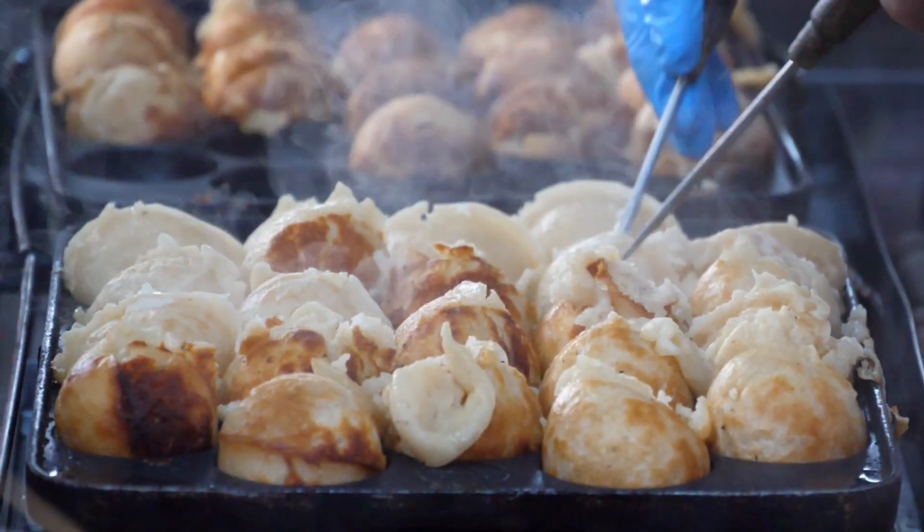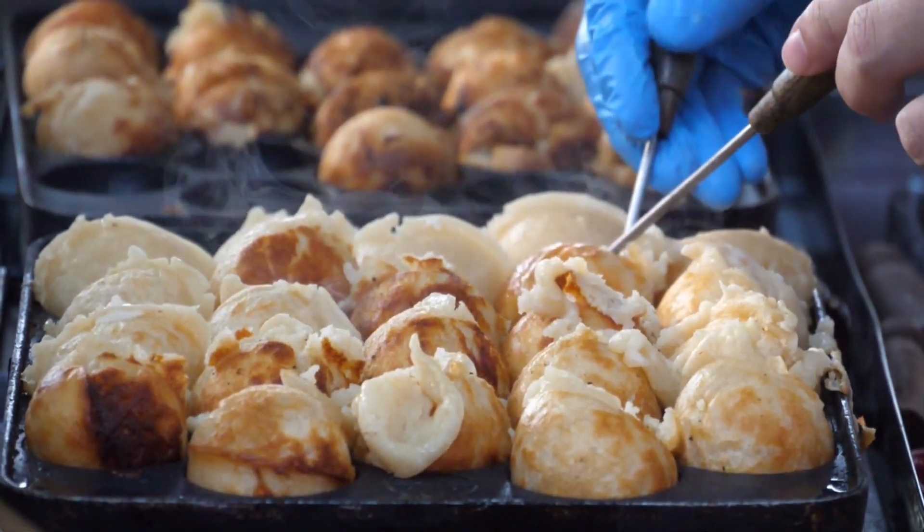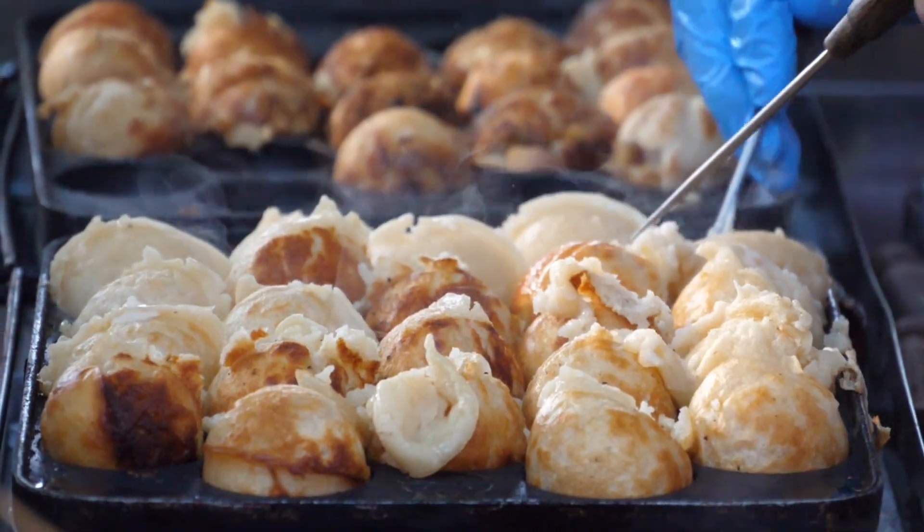Craving something to snack on? How about a takoyaki ball? These are like little round pancakes filled with octopus. Don't knock it till you try it — they're a favorite in Japan.